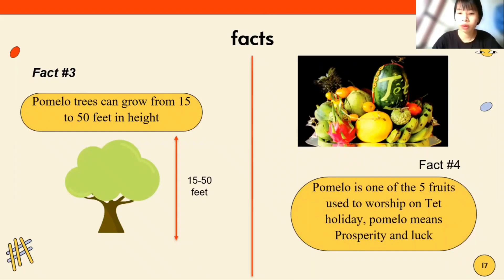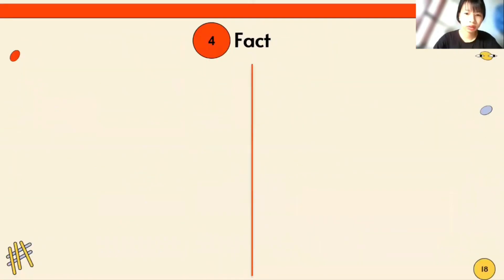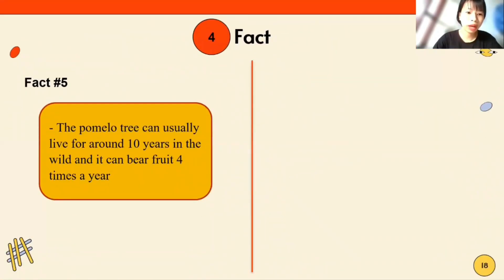Fact 4: Pomelo is one of five fruits used to worship during the Mid-Autumn holiday. Pomelo symbolizes prosperity and good fortune. Fact 5: The pomelo tree can usually live for around 10 years in the wild and it can bear fruit twice a year.